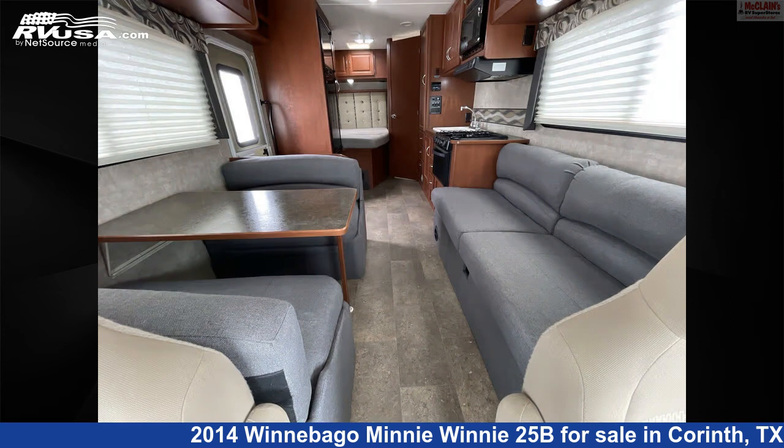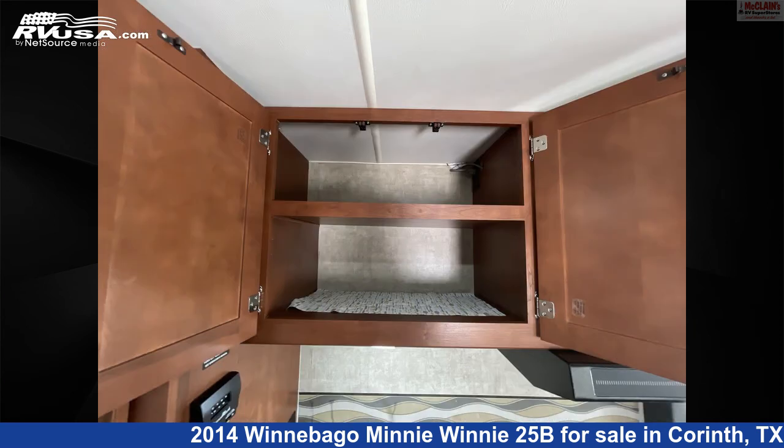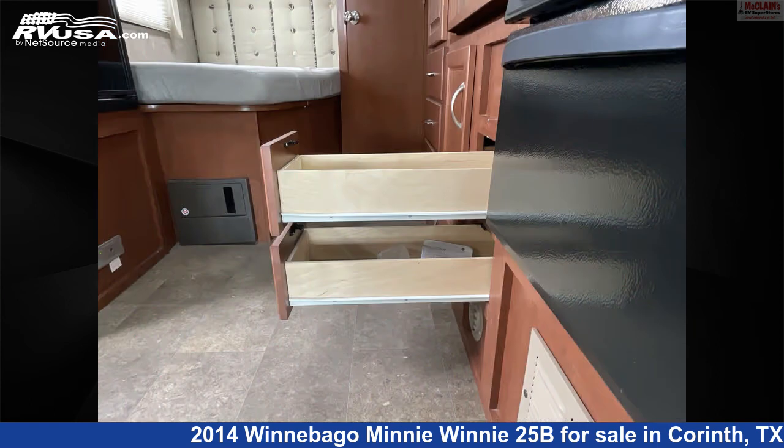This used Winnebago is 26 feet 6 inches in length and features Sleeps 8, Smoke Detector, Skylight, Water Heater, LP Detector, Refrigerator, Carbon Monoxide Detector, Auxiliary Battery, Stovetop Burner, Microwave, and 40 gallons Fresh Water Capacity.